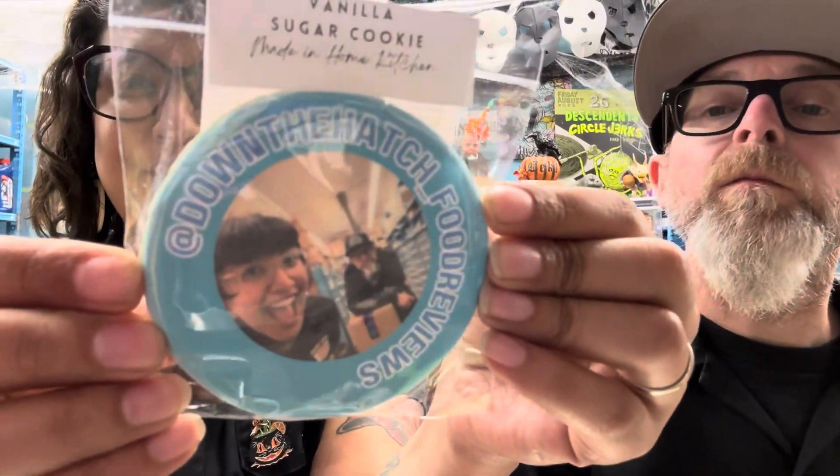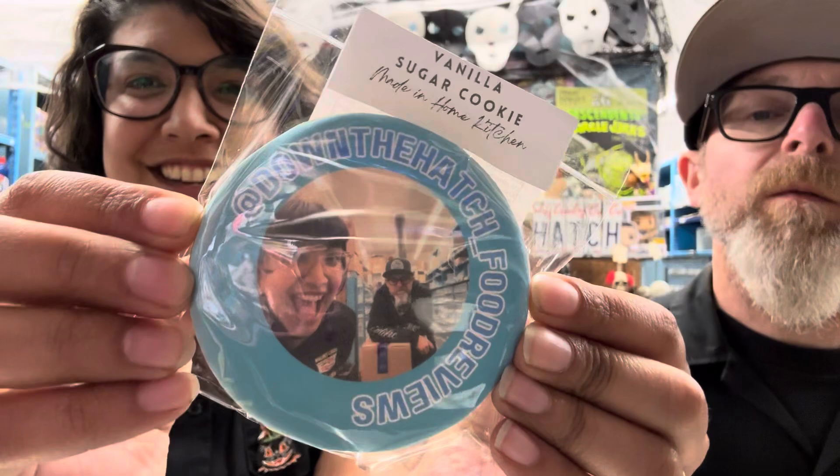You guys have got to look at this closer — it's so cool, look at how fun that is, our faces on a cookie! I think we should do them in this order: chipless first, ube in the middle, and caramel at the end because that's probably going to be the sweetest.